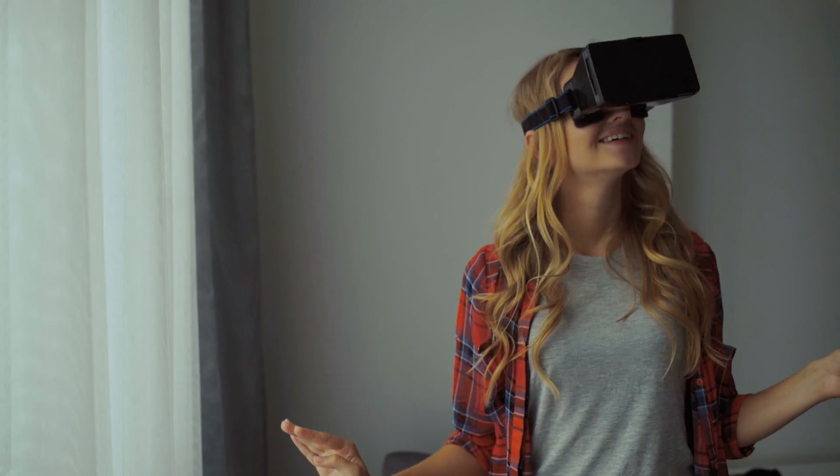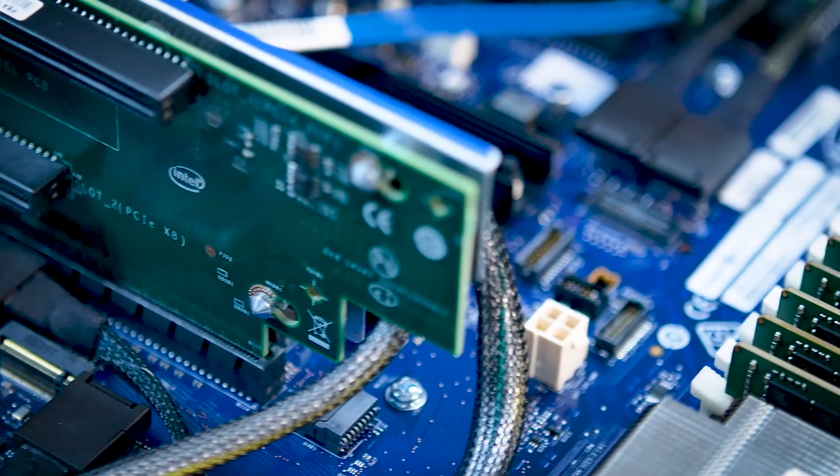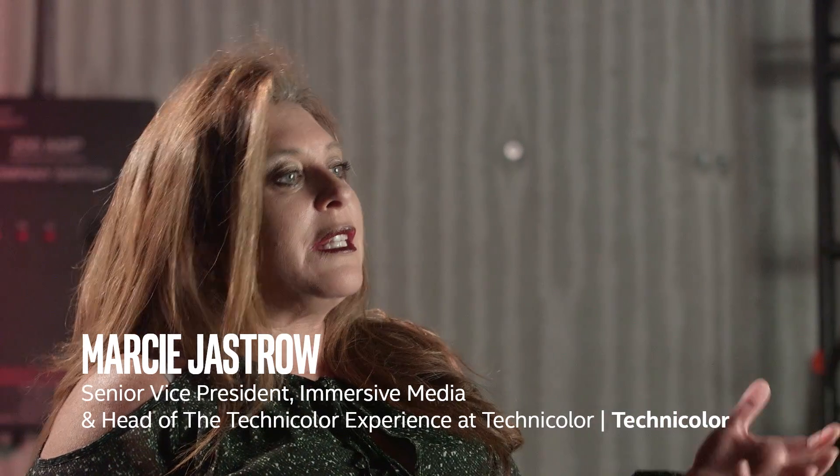Technicolor is working on content to push the boundaries of immersive media. Processing power allows us to push the boundaries both photorealistically as well as in workflow.